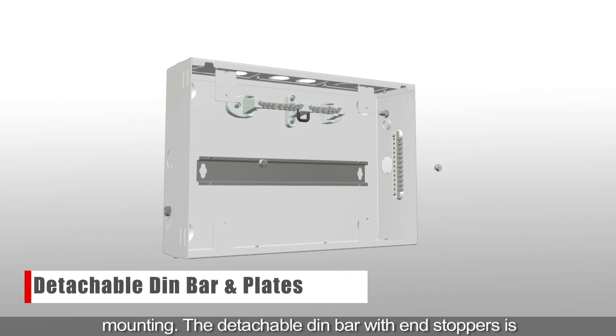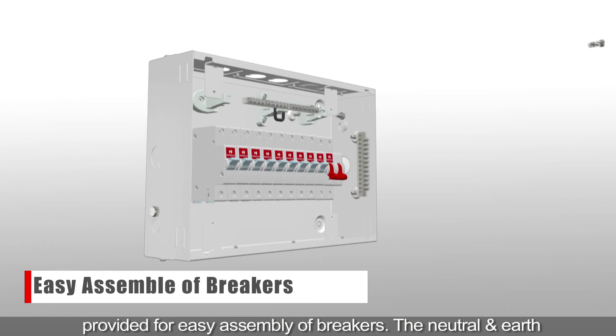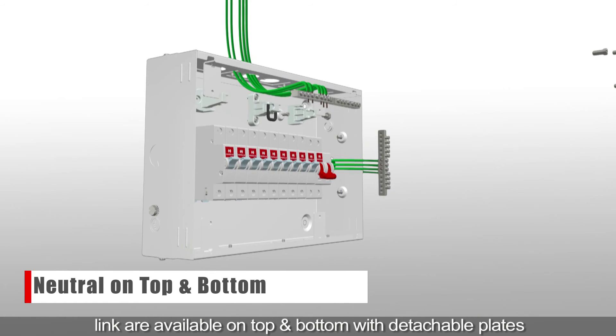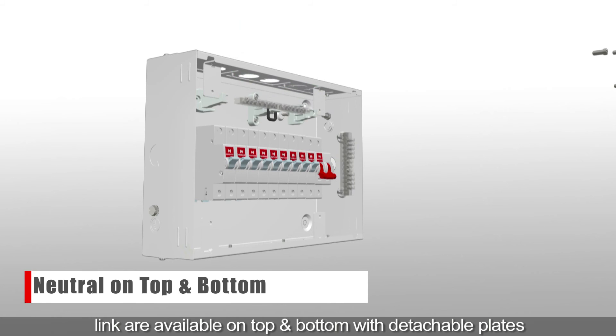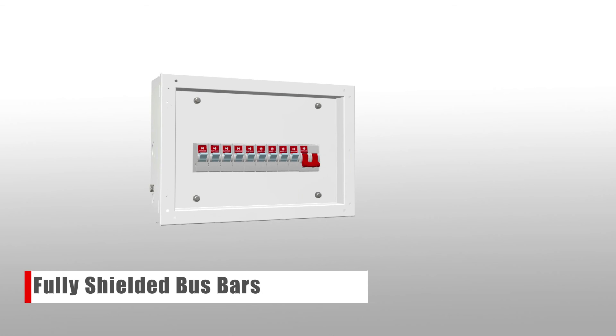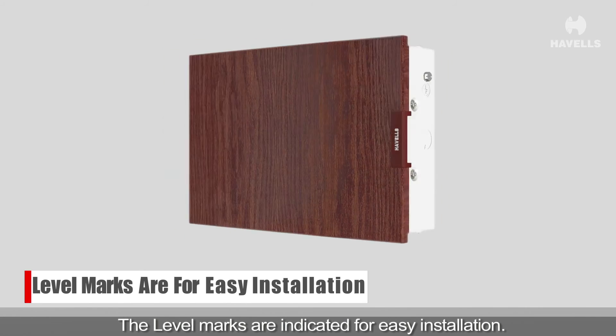The detachable DIN bar with end stoppers is provided for easy assembly of breakers. The neutral and earth link are available on top and bottom with detachable plates and are supplied with fully shielded bus bars. The level marks are indicated for easy installation.